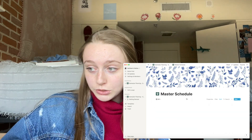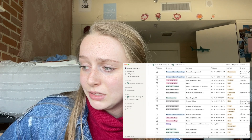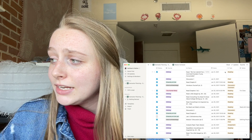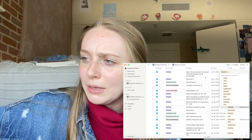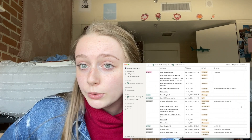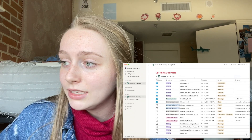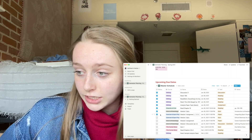I also have a master schedule with all my assignments for the entire semester — I think I have around 167 assignments. It's super helpful because you can check things off as you go. I have different tasks listed — readings, exams, all kinds of things — with their due dates. I also have a section showing upcoming due dates for the next week, so I can easily see what I need to do.